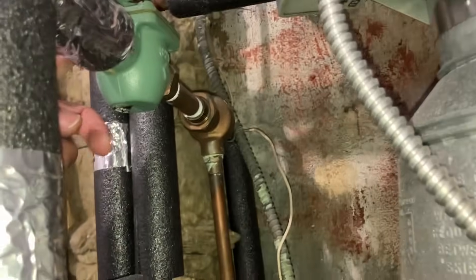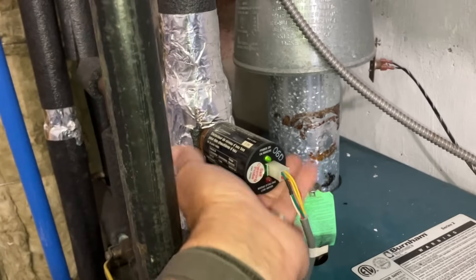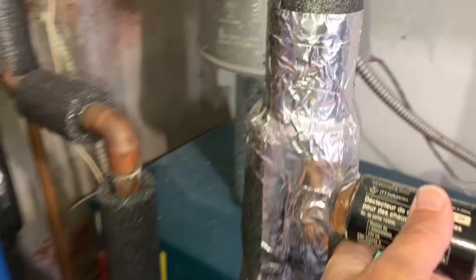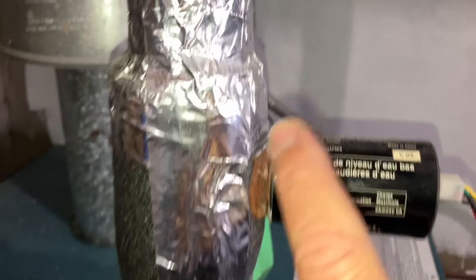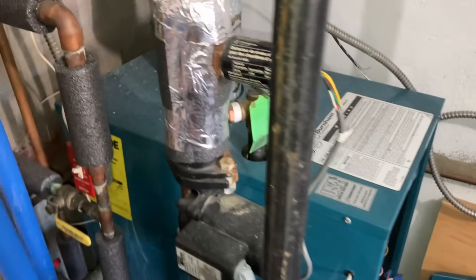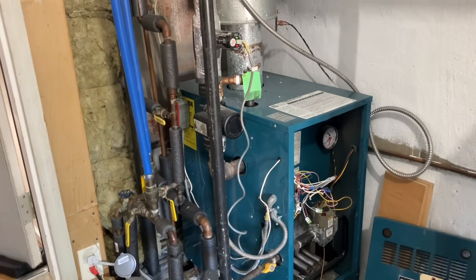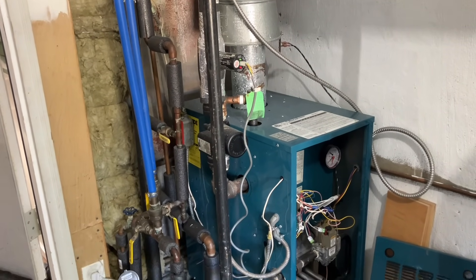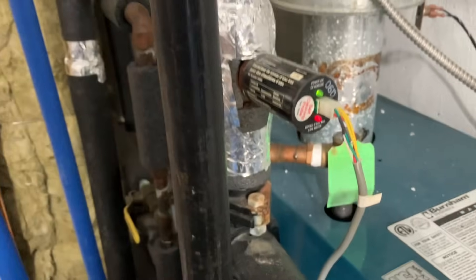That light is still on. I wonder if this low water cutoff has brass threading on the shank or plastic — if it's plastic, consider yourself lucky because they don't last that long. That light is still on. We're going to have the homeowner raise the thermostat and see if it fires up. If it fires up with the red light on, it really has to go because it's a safety component of the boiler. It fired up and the red light is on. Let's make sure it's wired properly.